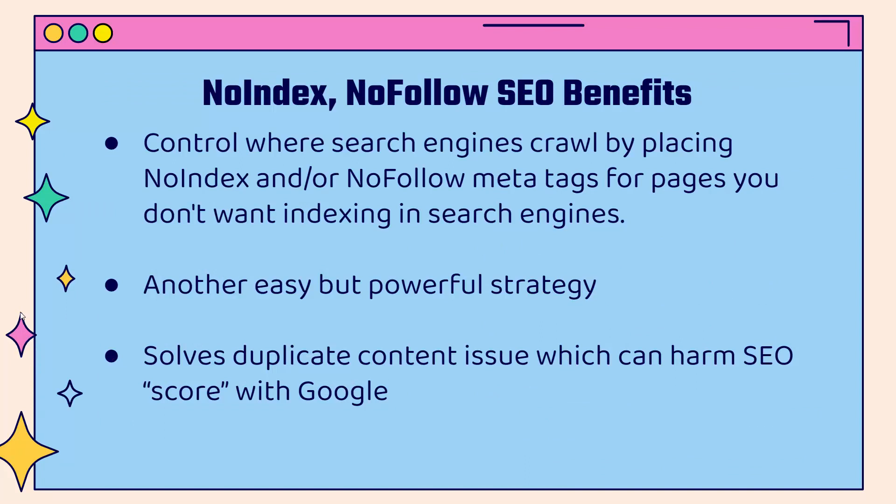Another strategy is no-index and no-follow. These are SEO tags that can be added to specific pages, allowing you to control where search engines crawl — basically what pages they're able to see and add into their search results. These are meta tags for pages you might want to hide from search engines. When pages don't get indexed, they're hidden from search results. This is what solves the duplicate content issue, which can harm your SEO score. Having the same exact content on multiple pages can be controlled with no-index and no-follow without any harm to your store.